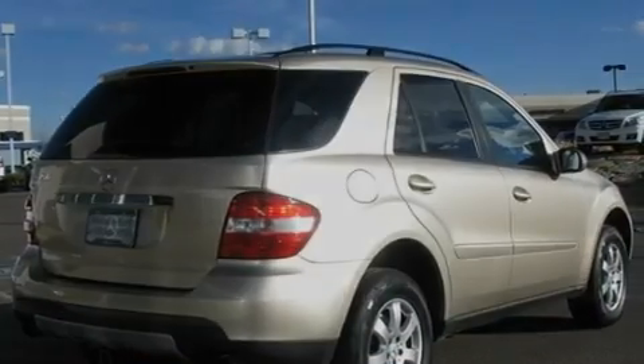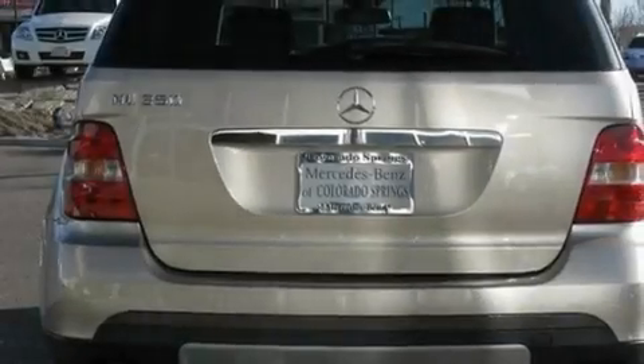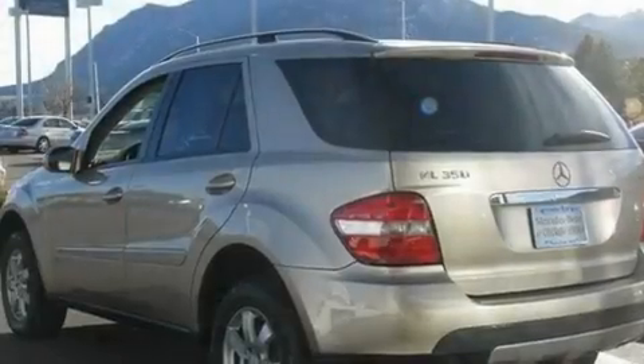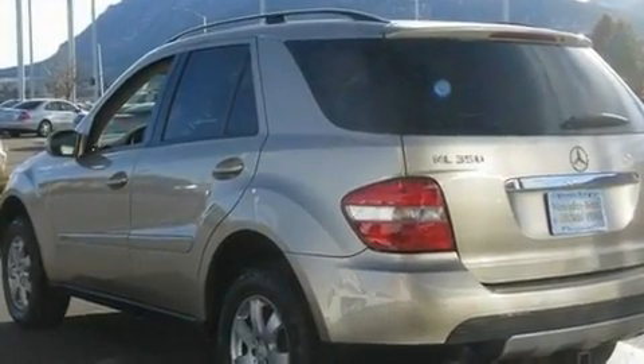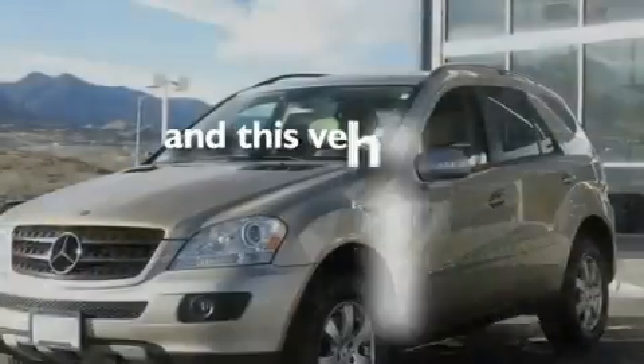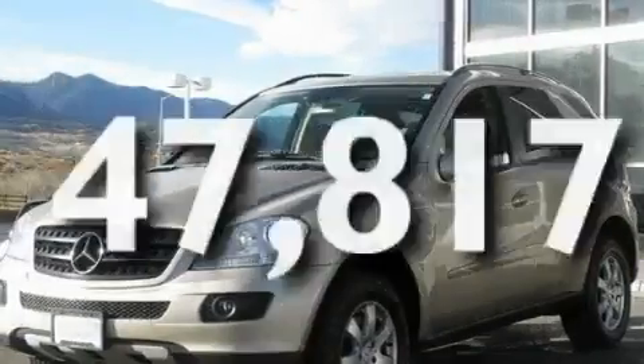Its top features include air conditioning with automatic climate control, a split folding rear seat, power-assisted tailgate closing, performance tires, aluminum wheels, a security system, 12-volt power outlets, a stability control system, cruise control, and this vehicle has fewer than 48,000 miles on the odometer.